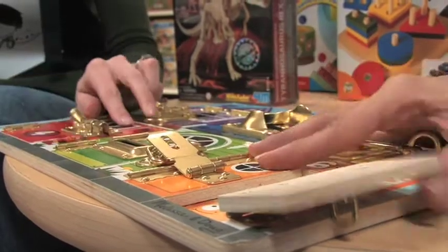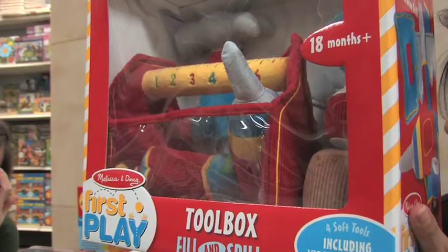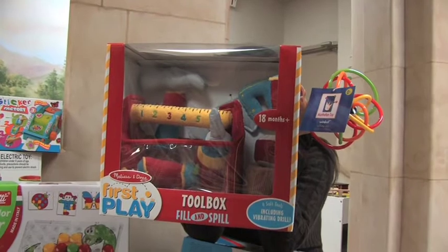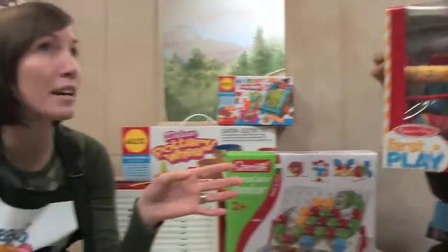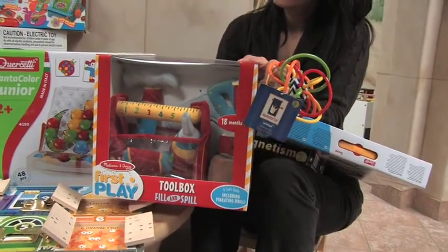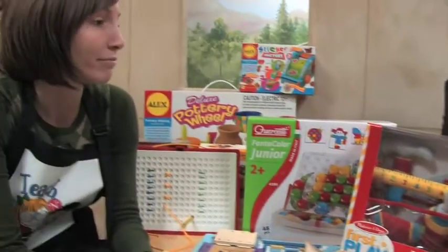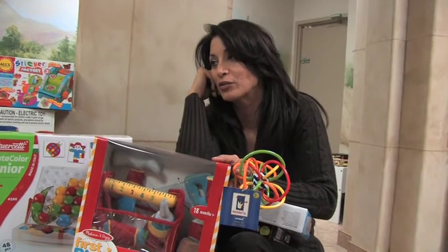Sitting in front of me right here — every child should have one of these: the Toolbox Fill and Spill. This comes in a whole bunch of different types. This is for 18 months plus, but we do have some for kids that are six months. Developmentally, at this age they really love to take things out of things and put them back in — filling and spilling. It's also nice for vocabulary development because you can teach them hammer, wrench, toolbox. And it can grow with them into their preschool years for pretend play. You've got a lot of different things — we only put a fraction of the items here simply because you've got so much.